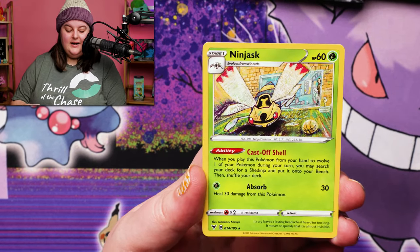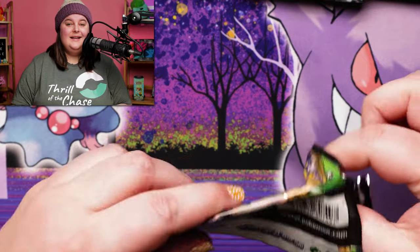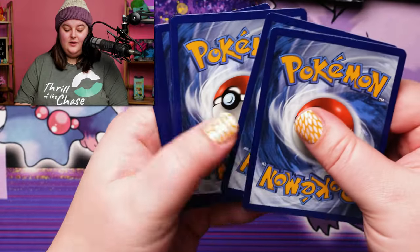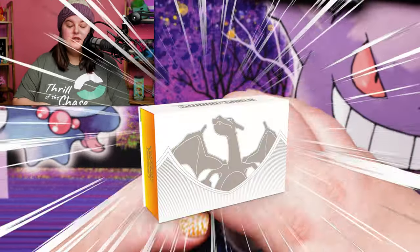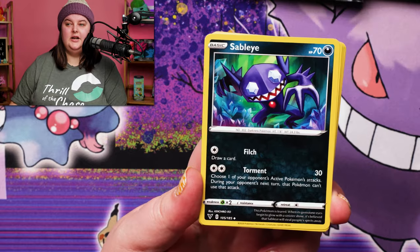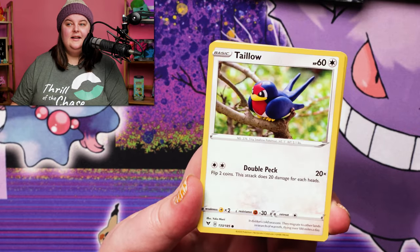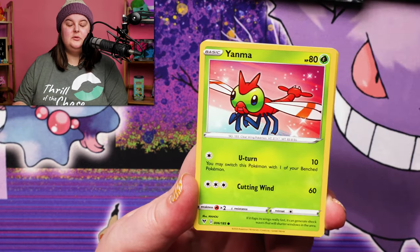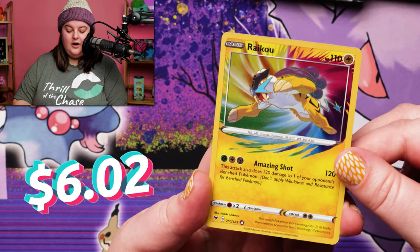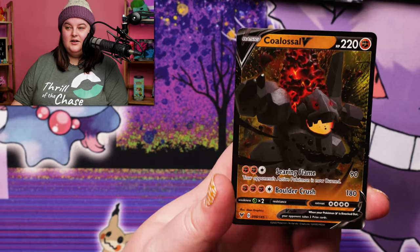A Dreadnought and a Ninjask for our rare. Okay, second Vivid Voltage pack. This Zamazenta box comes with, of course, 12 different packs. It is in the same world as the current Charizard box and Arceus box that we're seeing in our current generation that people went crazy with when they first came out. That FOMO has come down considering how many Charizard boxes have sold and how many were printed. A Holo Raikou — beautiful — and a double whammy, a Colossal V!